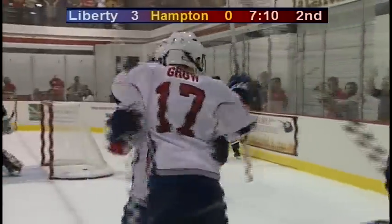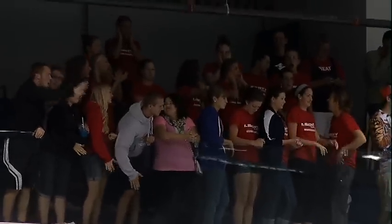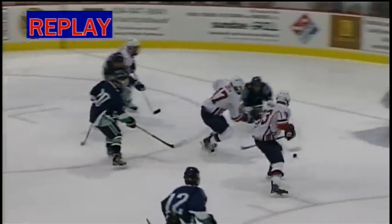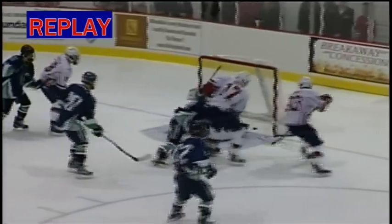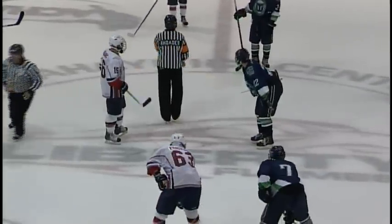Caleb Groh there coming in on goal and he pots it home — 4-0 now for Liberty on what looked to be a broken play, and the Flames are able to tuck it in the back of the net. It's nice to see Caleb Groh get a goal. He's such a great guy — he's not generally one to put a lot of pucks in the back of the net. He gets his own rebound on this one, gets a shot, keeps chipping at it, and it slides home. Caleb Groh gets his first of the year. Couldn't be happier for him.